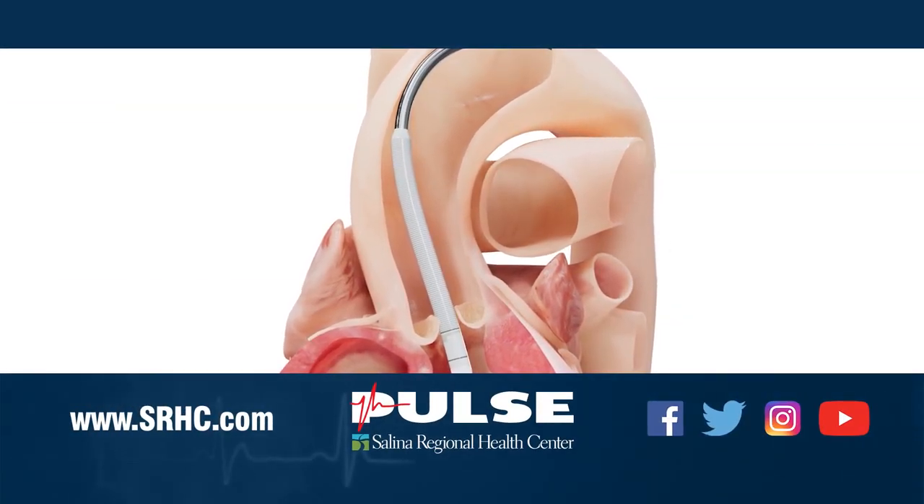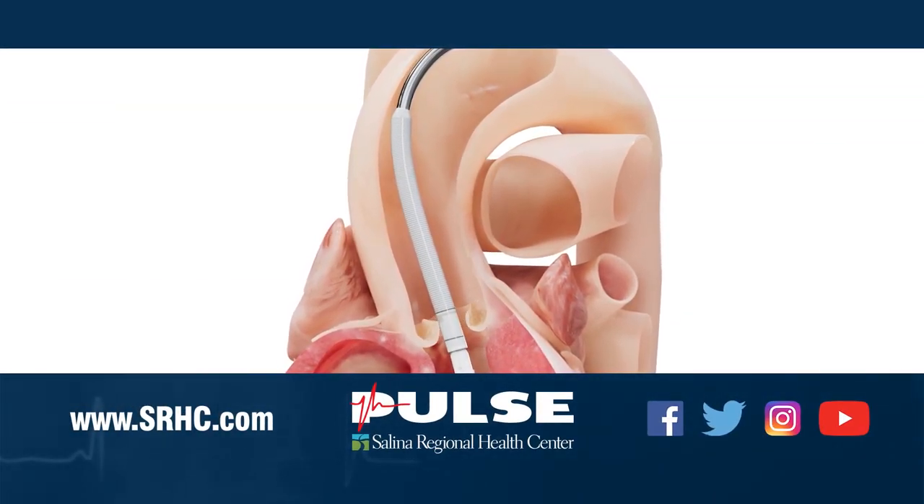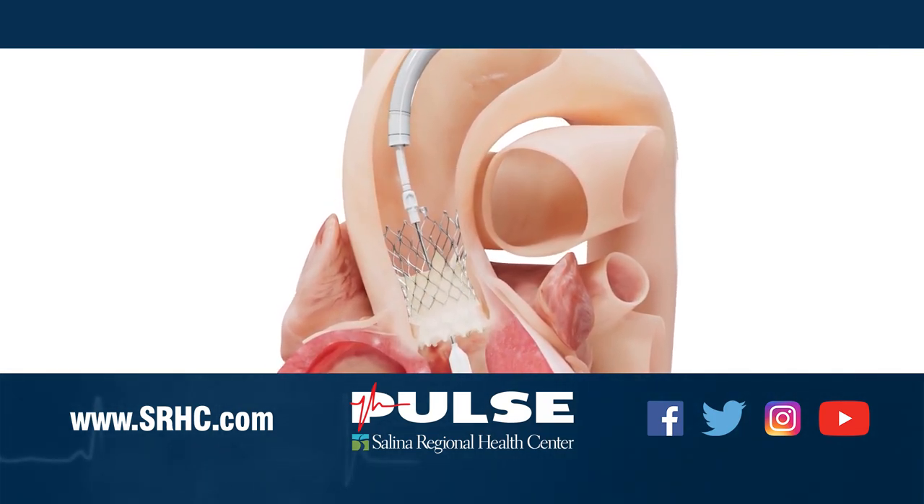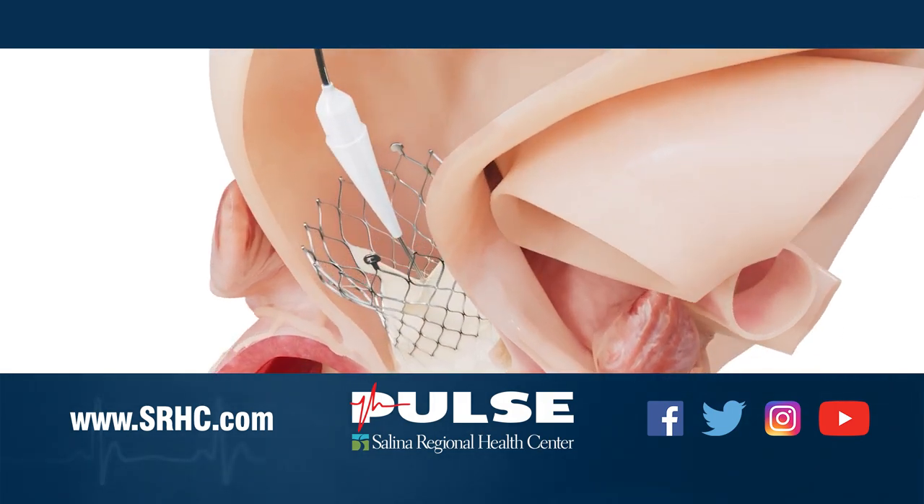Thank you so much for some great information and thank you for watching. For more information, you may visit the Heart Center page of SRHC.com, like Salina Regional Health Center on Facebook, and follow us on Twitter and Instagram.